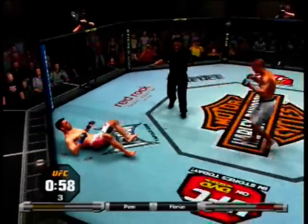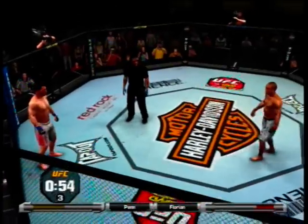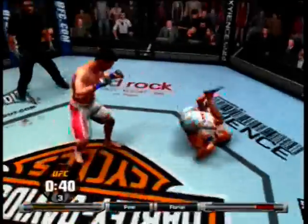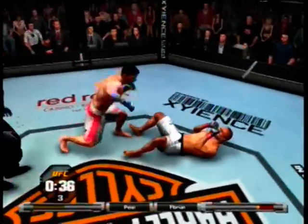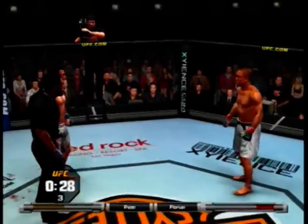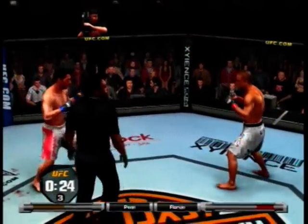One minute remains, and they're going to stand him up. Here we go. 45 seconds remains. You can get knocked out by one of those — absolutely, he's got to be very cautious here. And they're going to stand him up. All right, they'll go toe-to-toe once again.